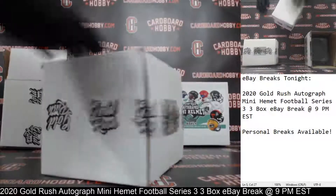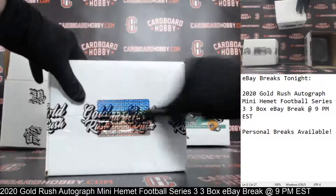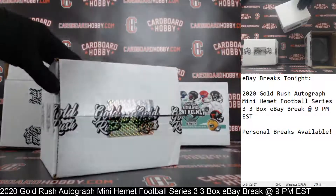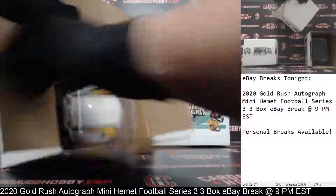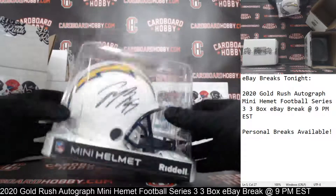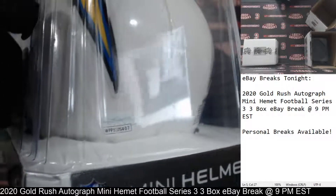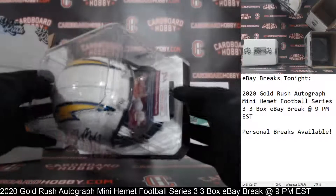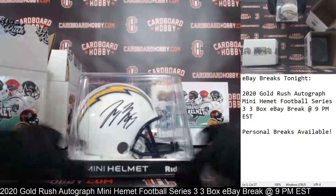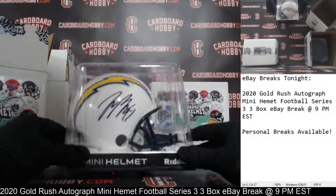Autograph Mini Helmet number two. Here we go. And we've got the Chargers — Joey Bosa. Another nice Autograph Mini Helmet for the Chargers. Really nice. JSA certification. Joey Bosa Autograph Mini Helmet for the Chargers. Very nice. Ravens were first, Chargers now on the board. Upstate Cards 74, congrats. Very nice. Chargers striking second.